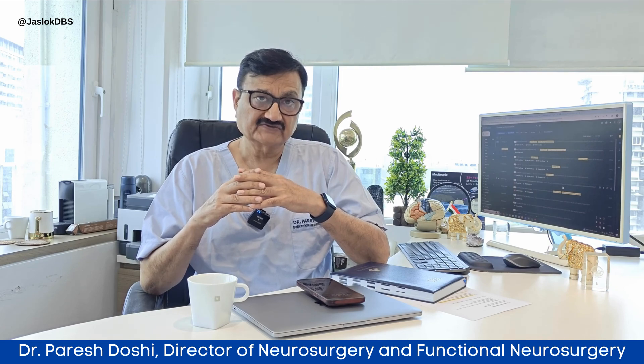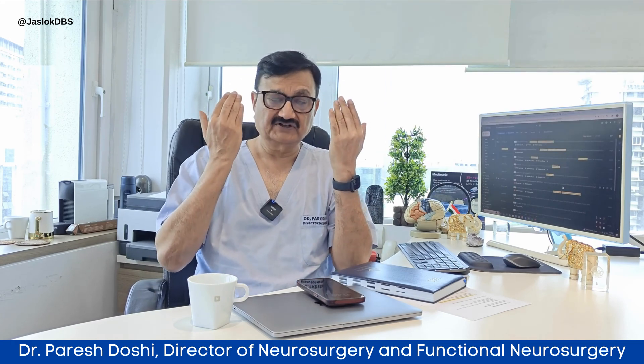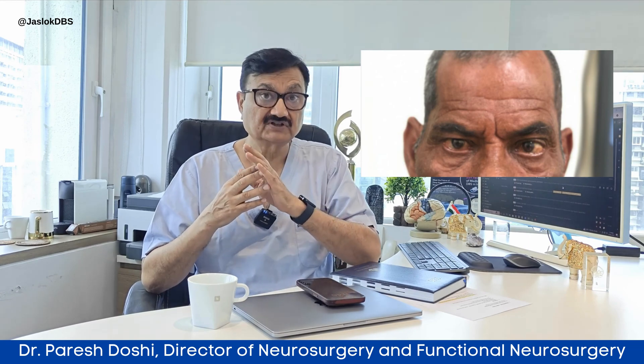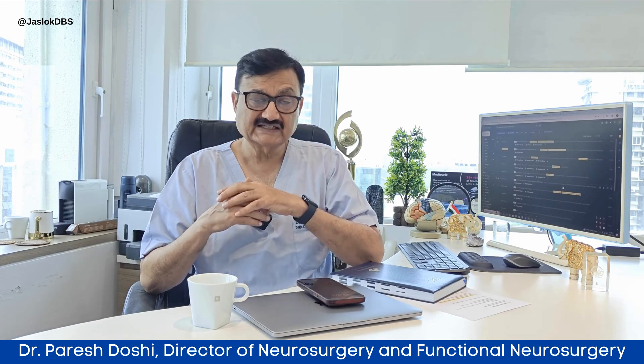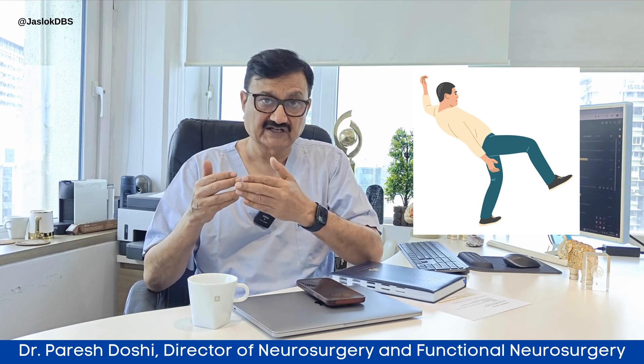In patients of progressive supranuclear palsy, they complain of frequent falls. They try to slump back when they sit in a chair. They have a fixed staring look. The eye movements or eyeball movements are very restricted. They have sometimes swallowing difficulties. But the most classical feature of PSP diagnosis is backward falls.